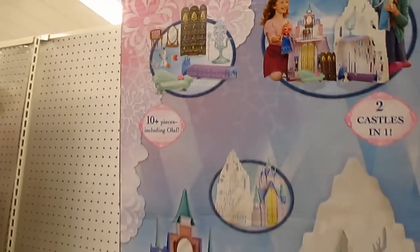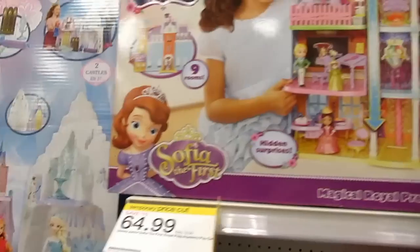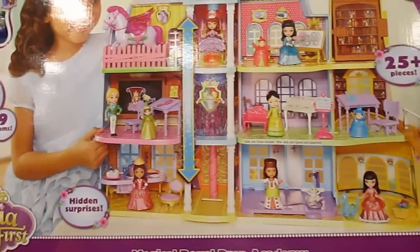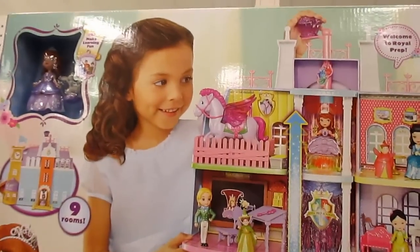There's a little Olaf — wow, that is really cool. And then I also saw this — it's Sophia's Royal Prep Academy, that one's $65. A Sophia doll, but wow, that's huge! It even has a little elevator, you've got all the rooms. Ride from room to room on the magic throne.